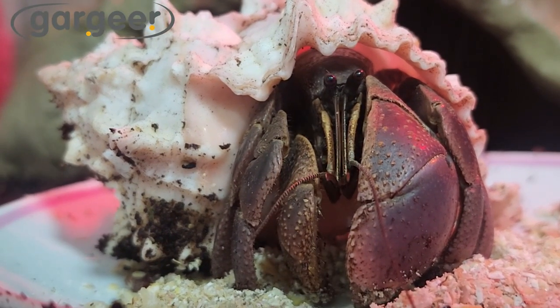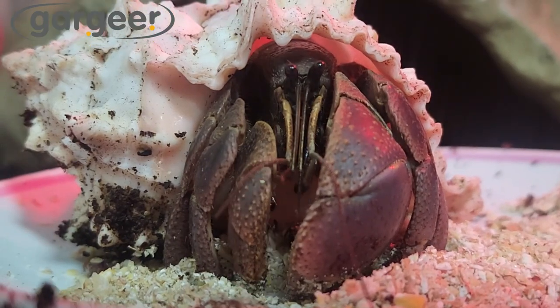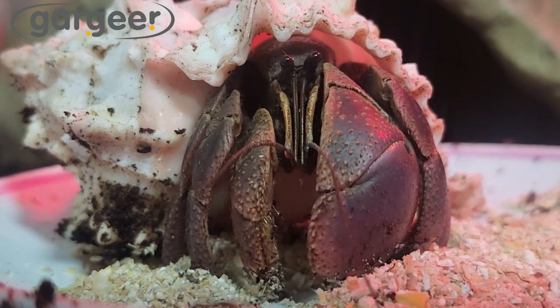Our hermit crab food is free from harmful ingredients, such as ethoxyquin or copper sulfate, which can have negative effects on your hermit crab's health. Contains no artificial colors or flavors, ensuring that your hermit crabs receive only natural and wholesome nutrition.